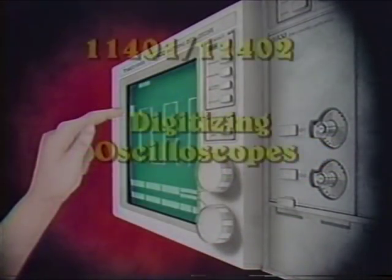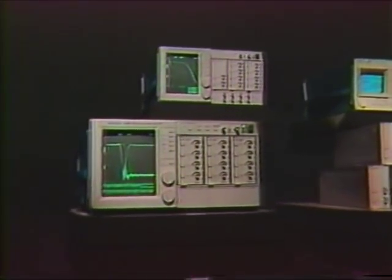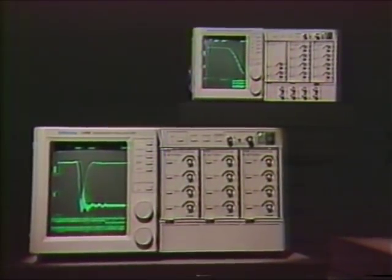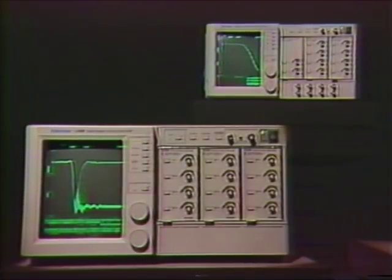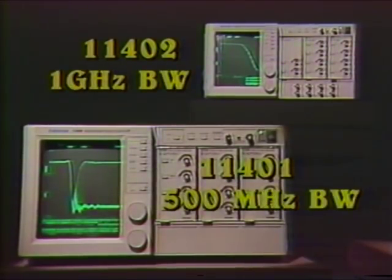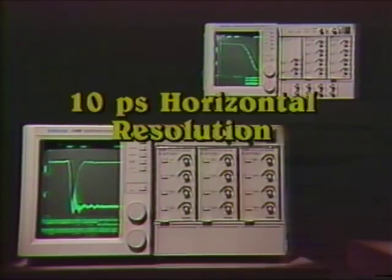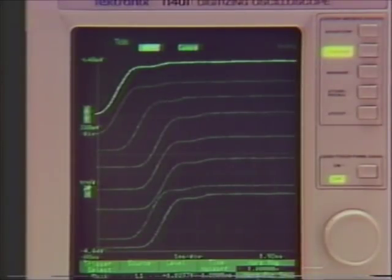For applications requiring digitizing oscilloscopes, the 11,000 series offers the 11401 and 11402. While others make the tradeoff of bandwidth for resolution or resolution for bandwidth, the 11401 and 11402 programmable oscilloscopes give you both high bandwidth and high resolution. Demanding voltage and timing measurements have met their match. The 11401 and 11402 digitizing oscilloscopes feature 500 megahertz and 1 gigahertz bandwidth, respectively, with 10 picosecond horizontal resolution and up to 14-bit vertical resolution when averaging waveforms. Simultaneous display of up to 8 traces makes timing analysis much easier than with 2 or 4-channel scopes.